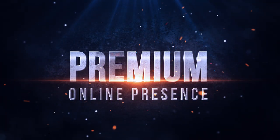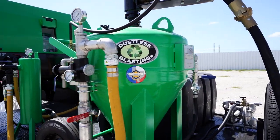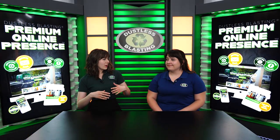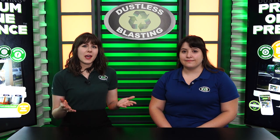If you're thinking about starting a mobile business with dustless blasting equipment, you might be wondering how you're going to promote your business, make yourself visible to people in your area, and land that first job and really start making money. We have some tools that can really help you.